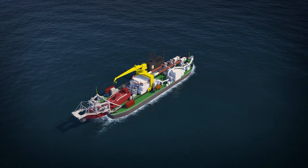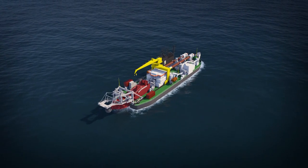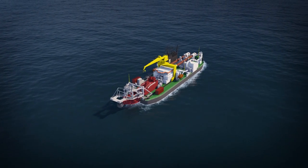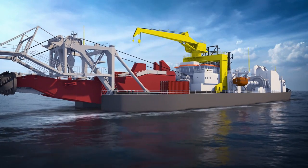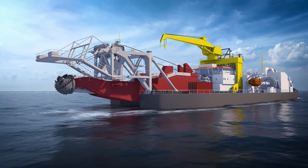Boscalis has cutter suction dredges that are either self-propelled vessels or stationary, dismountable vessels equipped with a rotating cutter head. These powerful cutter suction dredges are used in dredging rock, clay, silt and sand.